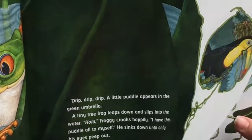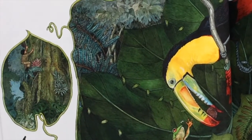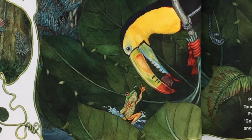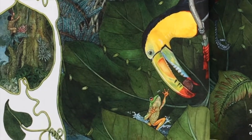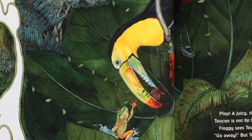There's a toucan watching. Okay, next page. Carlos is still climbing that tree. Plop! A juicy ripe fig falls smack into the umbrella. Toucan is not far behind. Froggy sees toucan's sharp beak. Vete, he peeps. Go away! But toucan is not moving. He's waiting for another fig to fall.